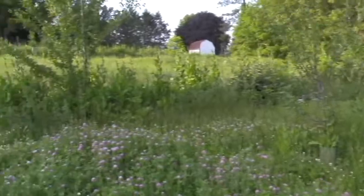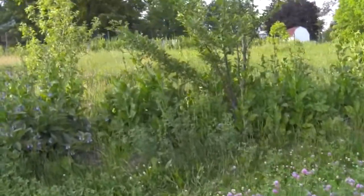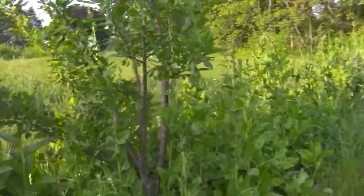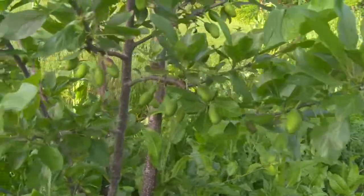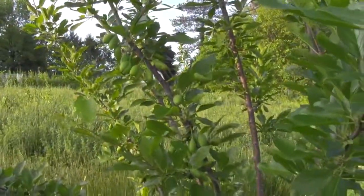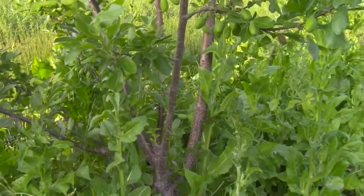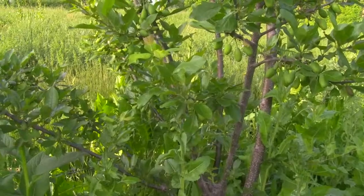Another interesting point about this plum on the berm — the biggest one — is the fruit. You can see it's loaded with plums. This is the first year that it's actually fruited. The fruit on the trees that are on the berm is heavier in quantity, the fruit looks better, and the tree overall just looks a lot healthier.